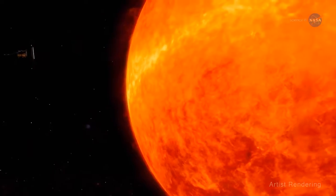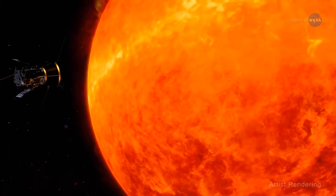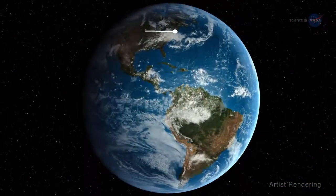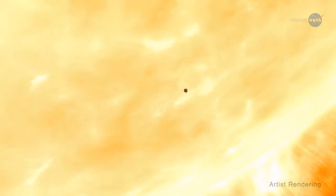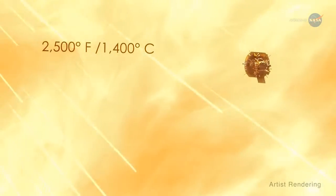Clever indeed! At its fastest speed, the Parker Solar Probe will orbit the sun at 430,000 miles per hour, or 716,000 kilometers per hour — fast enough to get from New York City to Tokyo in under a minute. It will absorb temperatures as high as 2,500 degrees Fahrenheit, or 1,400 degrees Celsius.